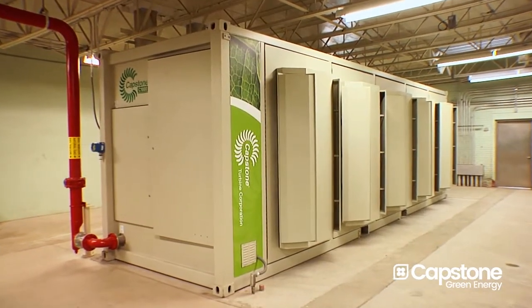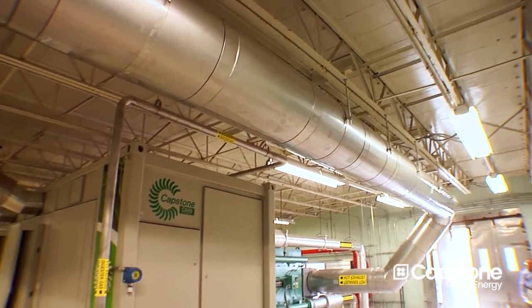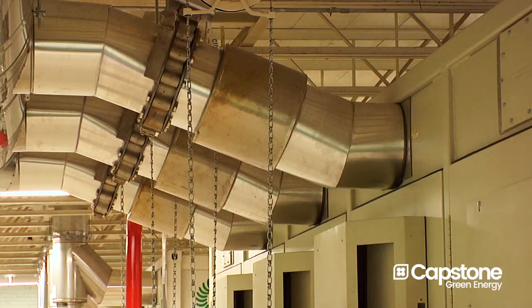Through the evaluation, it was determined that the capital costs — the upfront costs — were not that much different between the engines versus the microturbines. But when we looked at the overall picture, the lifecycle costs, the microturbine technology came out better because it has higher efficiency.